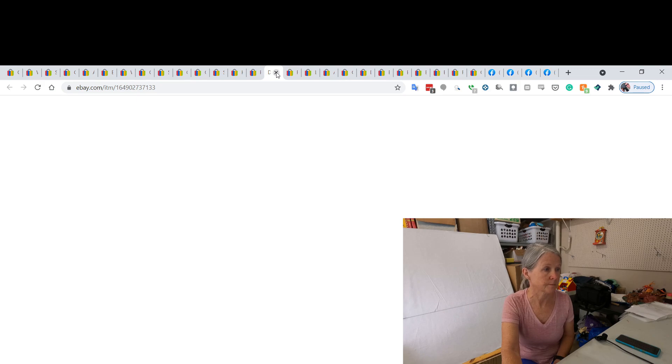This is a Dimensions craft kit cross stitch. I bought nine kits for $50 and immediately sold one of the kits for like $140, so I was way in the profit. I ended up taking a best offer on this kit for $25.